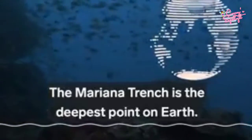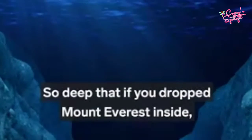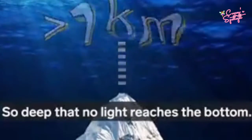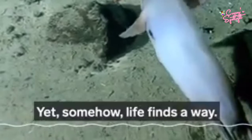The Mariana Trench is the deepest point on Earth, so deep that if you drop Mount Everest inside, its peak would still be more than a kilometer underwater, so deep that no light reaches the bottom, yet somehow life finds a way — really, life.